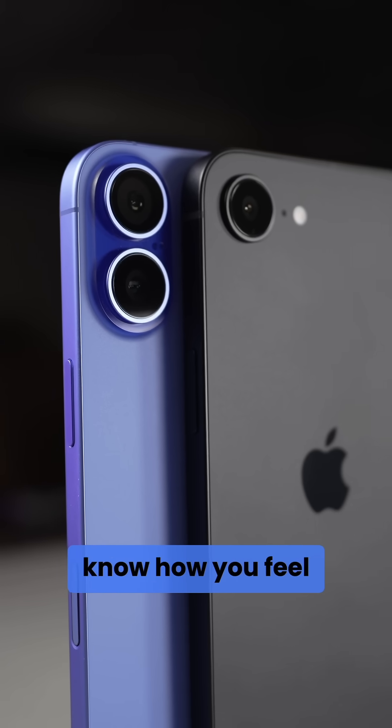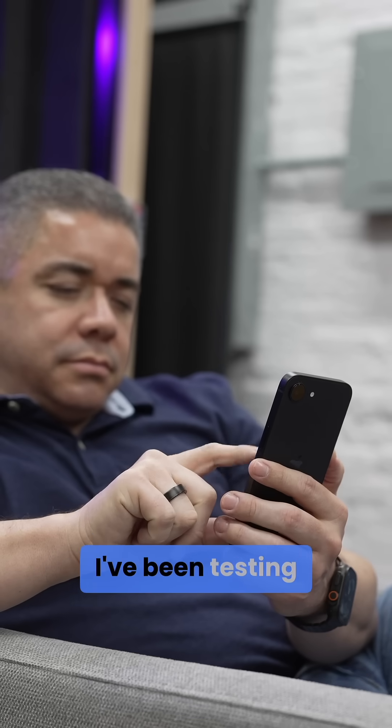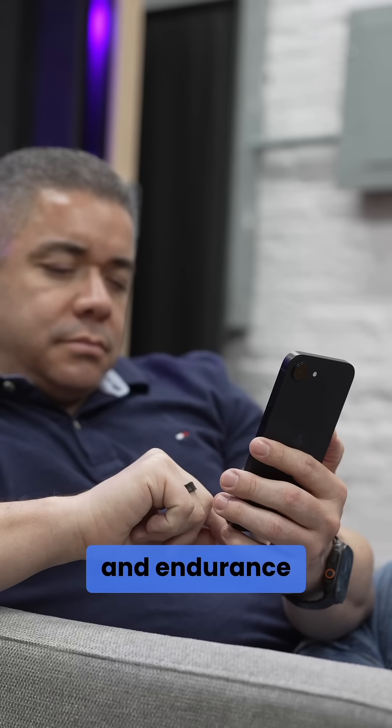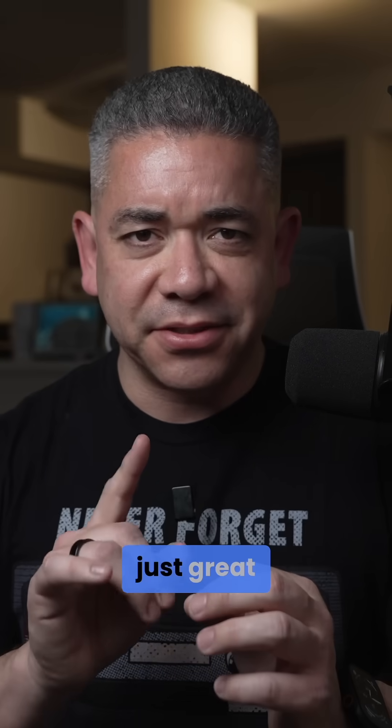I'm curious to know how you feel about this in the comments, because I've been testing the iPhone 16e on Verizon, and it performs great in both connectivity and endurance. The endurance is just great.